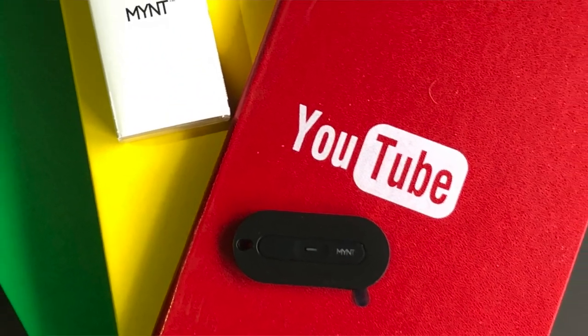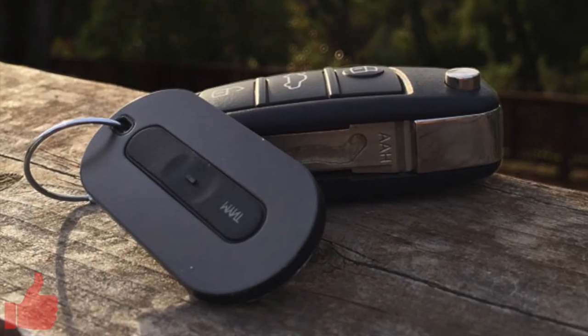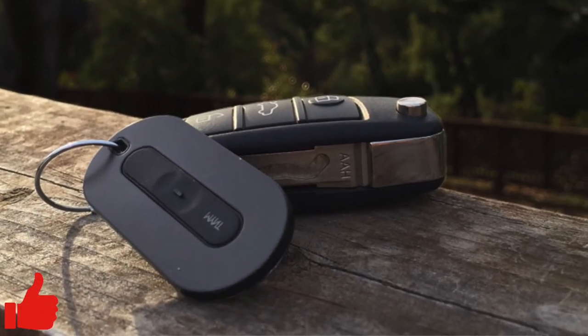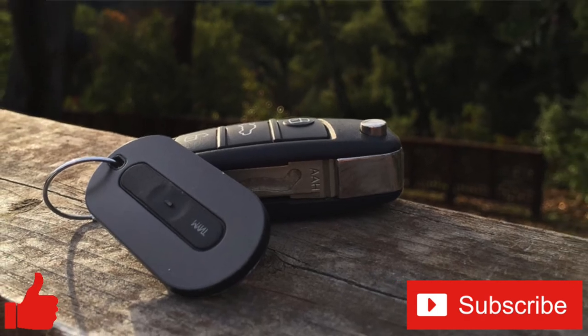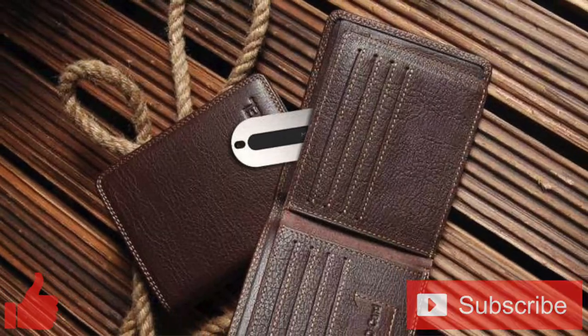What do you think of the Mint? Let us know in the comments below. And if you enjoyed this video or found it useful, feel free to give it a thumbs up. Don't forget to subscribe to the channel for more tech videos, including tech how-tos, every week. As always, thanks for watching, and we'll see you in the next one.